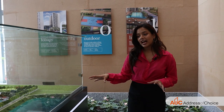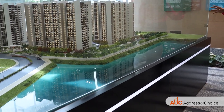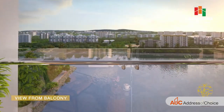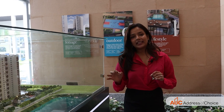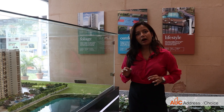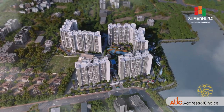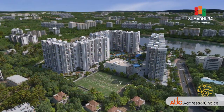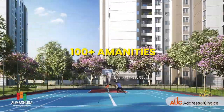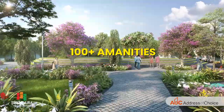Right beside the project we have Sheelawantakara Lake, and the Phase Two units will get beautiful serene views of this lake. It is maintained by BBMP, and there are no high-rise apartment projects in the vicinity, so all units will get beautiful views of the surroundings. Since the project has more than 100 amenities, there will be something for everyone.